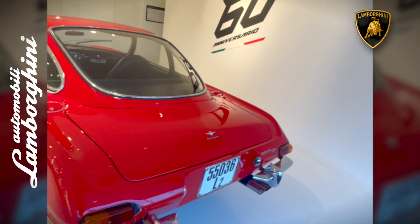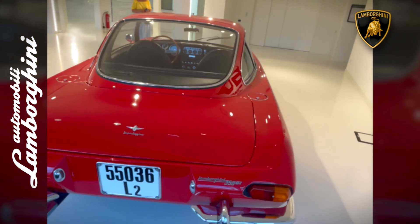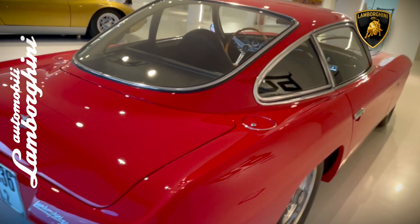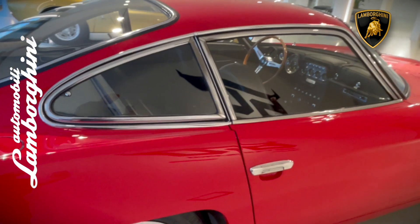It featured a powerful 3.5-liter V12 engine with around 270 horsepower, reaching a top speed of about 158 miles per hour — 255 kilometers per hour — and accelerating from 0 to 60 miles per hour in approximately 6.8 seconds.